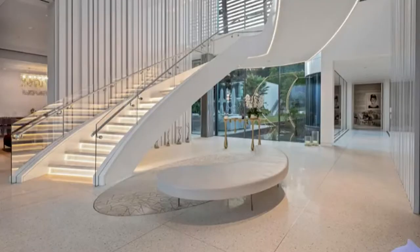Gone are the days of a lot of marble, white walls, bright lights — the kind of stuff you'd see on a show like Selling Sunset. Modern luxury is moving towards a simplistic sense of style, more natural materials, and a more subdued color palette with earth tones.